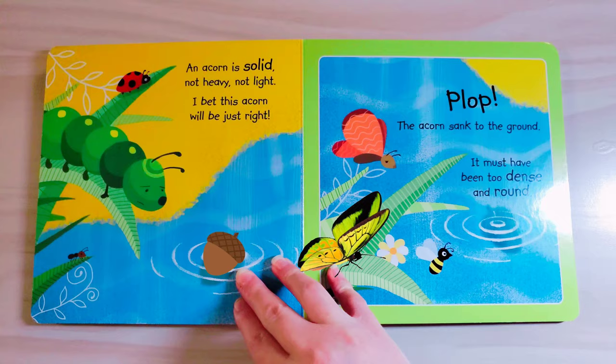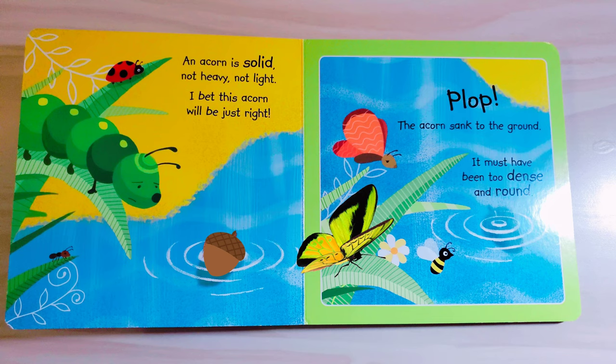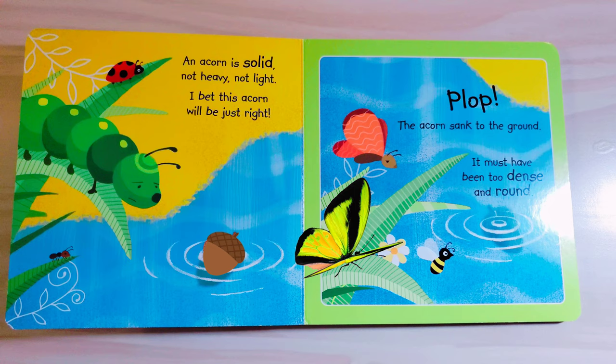An acorn is solid, not heavy, not light. I bet this acorn will be just right. This acorn sank to the ground. It must have been too dense and round.